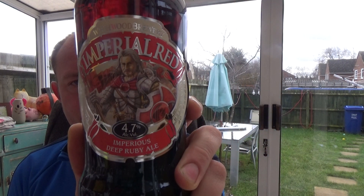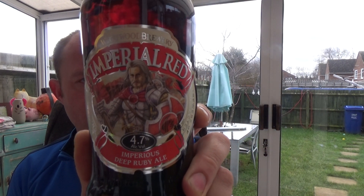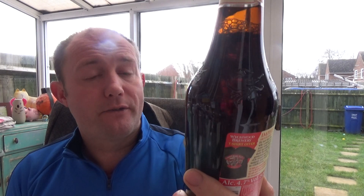Welcome to another beer review. I thought I'd take a look at a Witchwood beer — it's been a while since I've reviewed one, and it's a local brewery to me. It's an Imperial Red, 4.7% ABV. I thought I'd reviewed it before but I haven't, so here we go. There's the witch on a broomstick on the label.